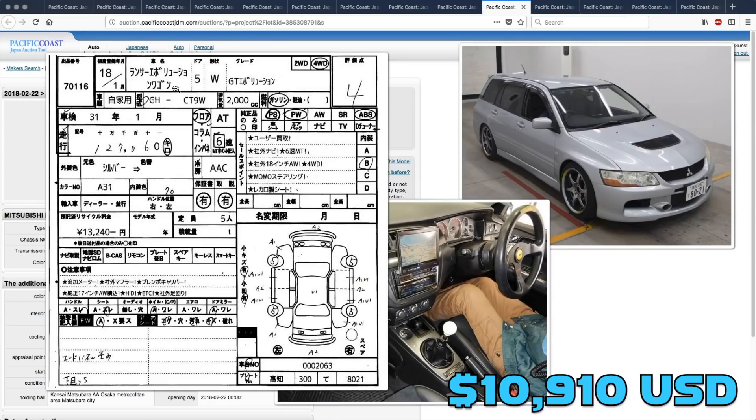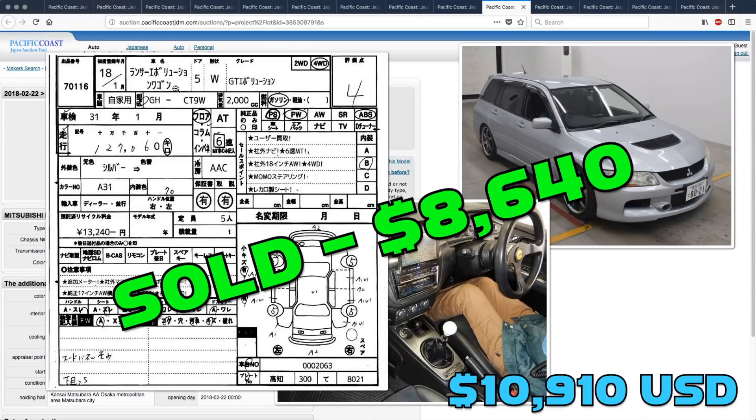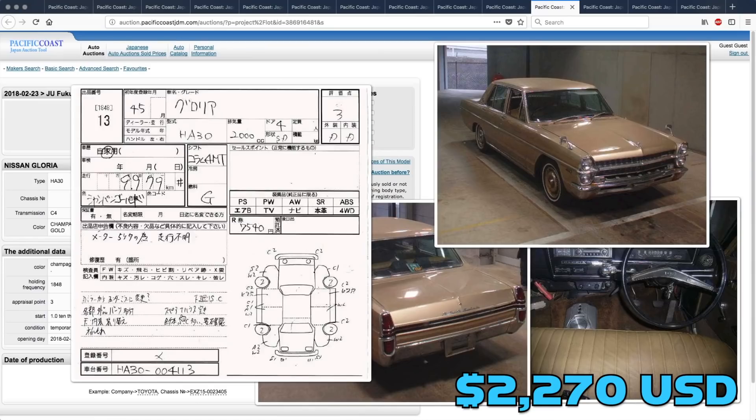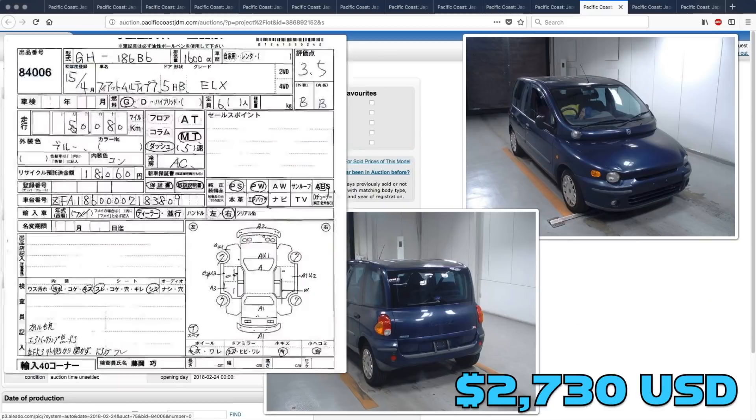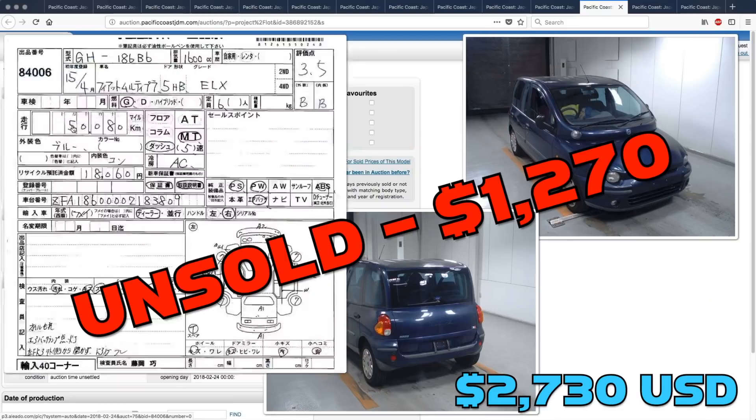The Lancer Evo Wagon did sell, and somebody picked that one up for $8,640. The old Nissan Gloria did not sell — that one got bid up to $2,740, but the seller still wants more. There was not a lot of love for the Fiat Multipla last week; it only got bid up to $1,270 and was unsold.